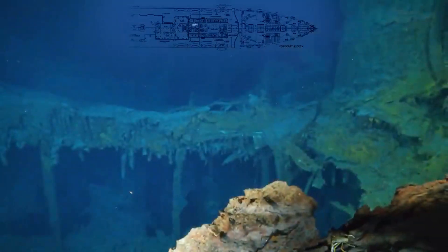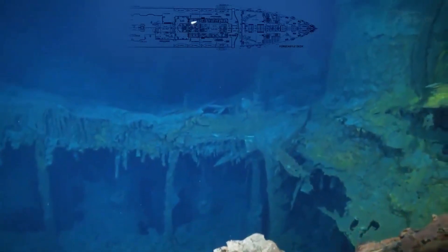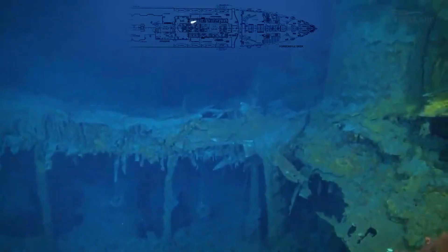Now we are back at the Grand Staircase and if you look very carefully you can see right down there two hanging chandeliers.